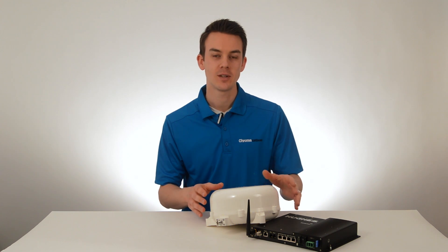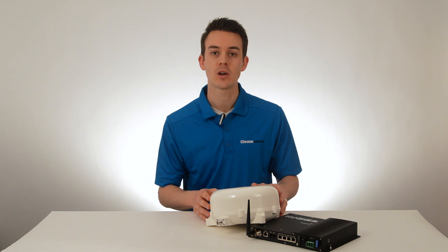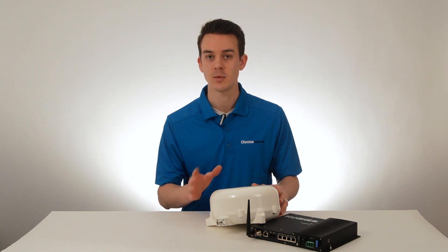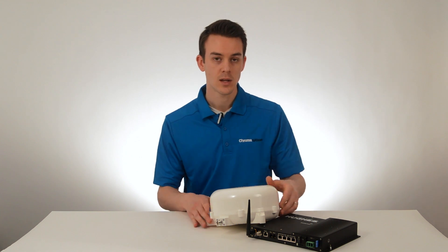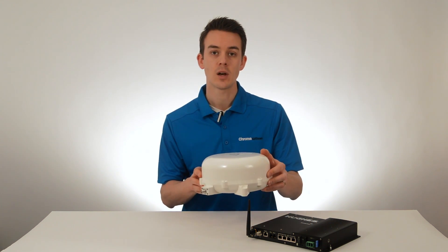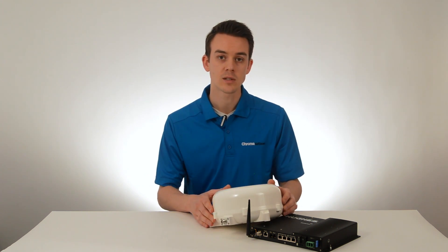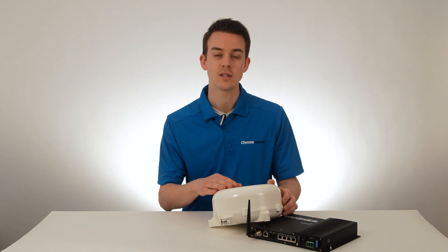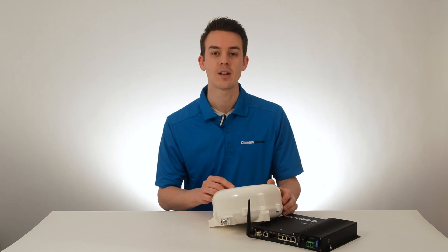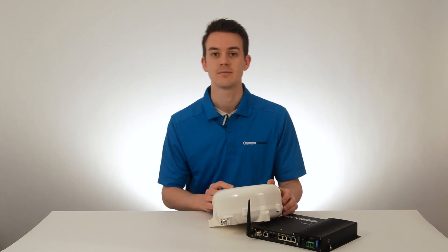To wrap up, the Hughes 9450 C11 package is a true workhorse. It comes with all the features that will keep you connected in just about any application. It has a built-in Wi-Fi hotspot and comes with a mobile auto-tracking, auto-aiming antenna, which makes setup quick and easy. It's also a great choice for installing in buildings or in vehicles. Check it out on our website at satellitecommunications.ca.